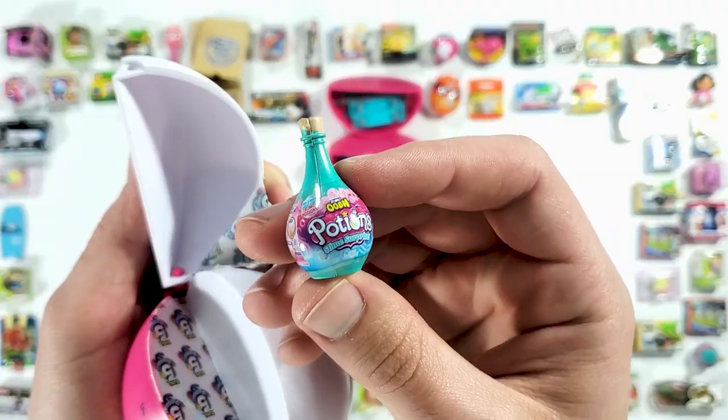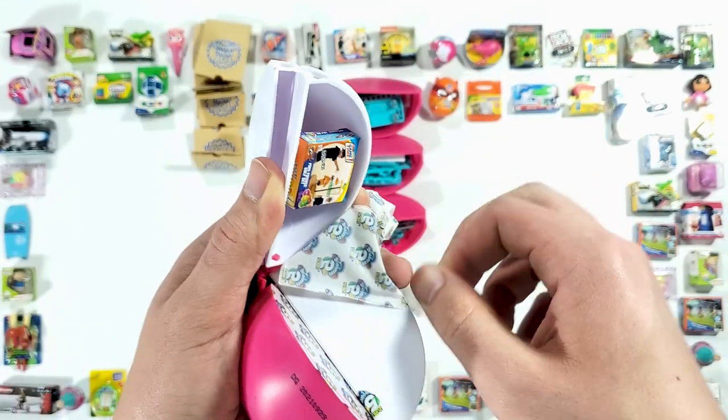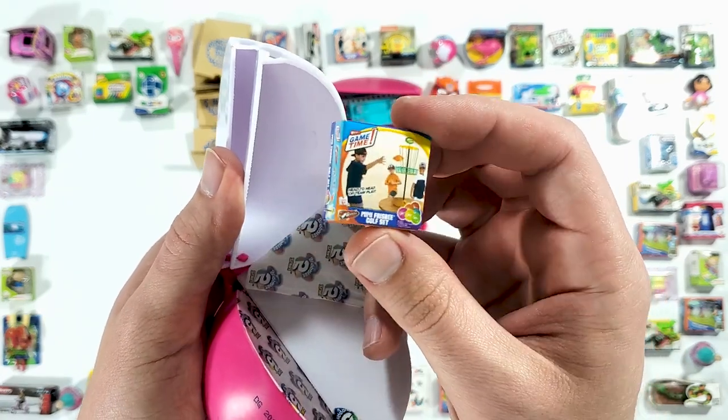Okay, Potions Slime Surprise. And here we have another one of those mini frisbee golf sets.